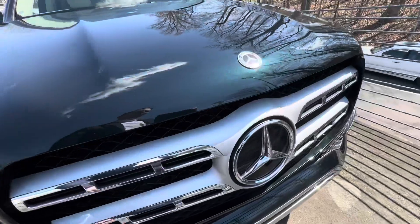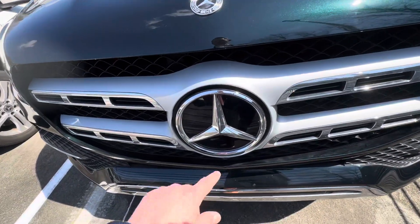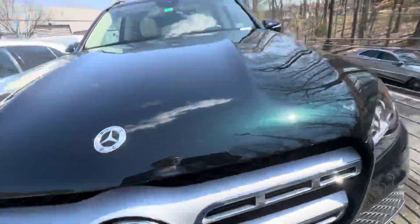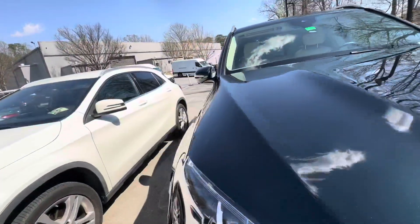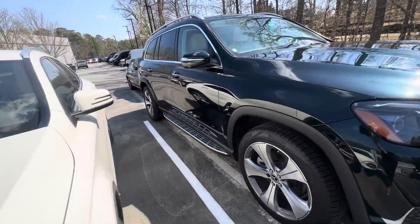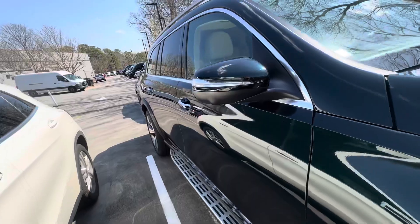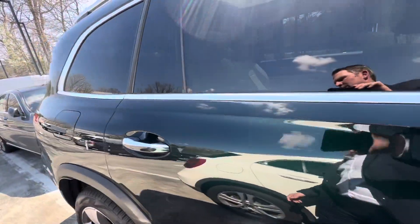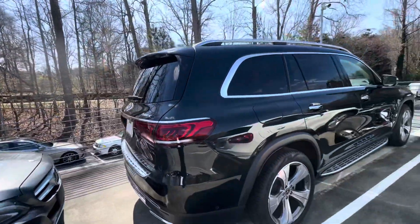Starting here at the front, it does have the illuminated stars that'll light up at night. It's got the 360 camera — camera there, also on both side mirrors. It has park assist where it'll park itself. It's also got the illuminated running boards. Emerald green is a beautiful color — it has a lot of different shades at different angles, which is nice.